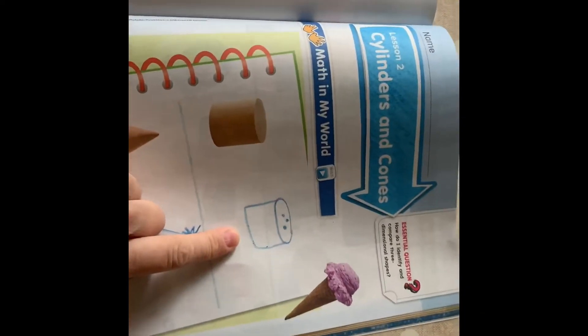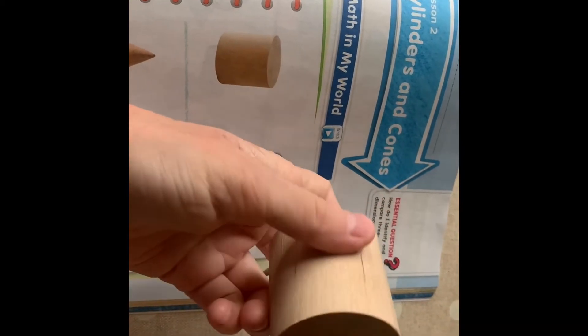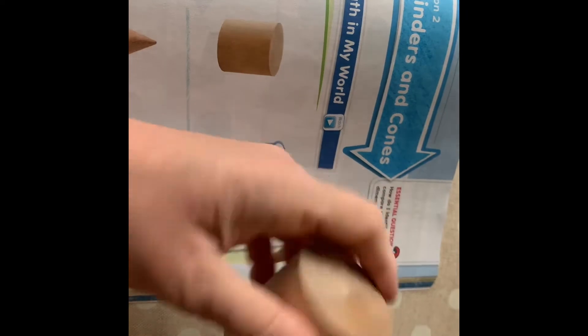Are these shapes that we just drew flat shapes, or are they solid three-dimensional shapes? They are solid, three-dimensional shapes — they're not flat.